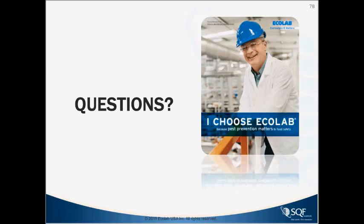Thanks so much, John — you had a really good presentation today. One last thing: do you have any contact information where someone could reach you if they think of something later? Yes, it's john.barcay at ecolab.com.